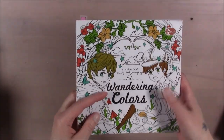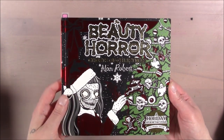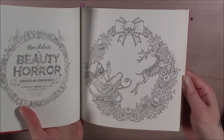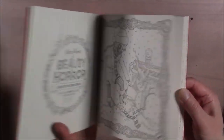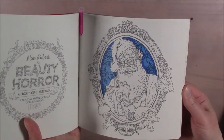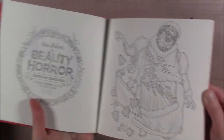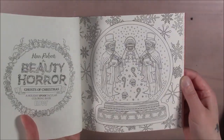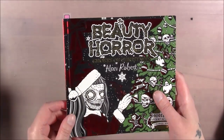This one is Beauty of Horror: Ghosts of Christmas — I should have colored in this last Christmas but I didn't. I don't think I ever finished a page in here. The good thing is it's single-sided, so you can use markers in it. It's pretty thick too — it says 'beauty' on the back — so you don't have to worry about bleed-through. It's a cool horror version of Christmas.